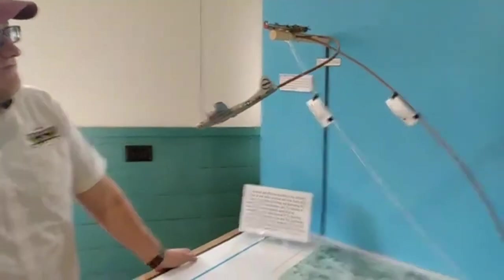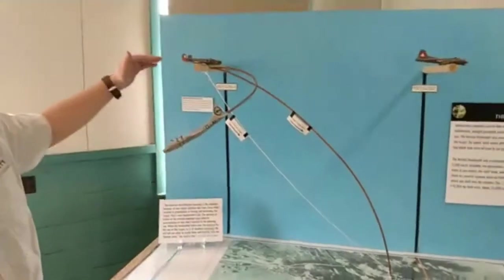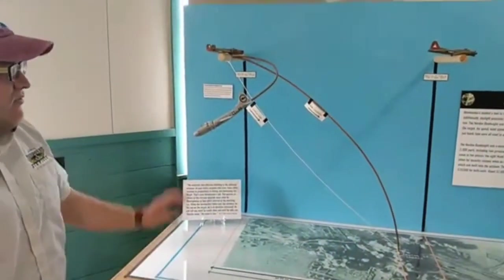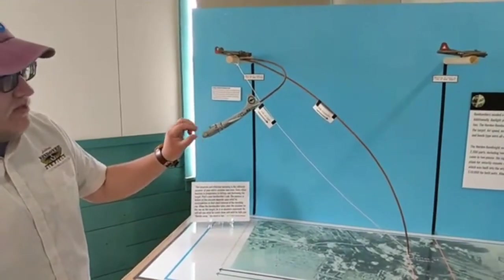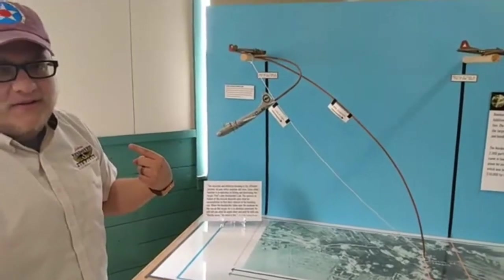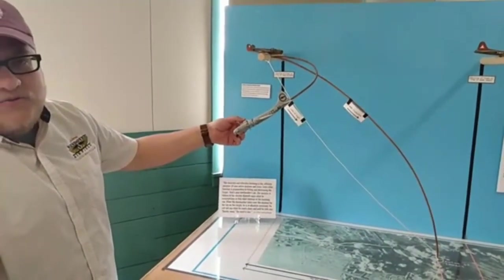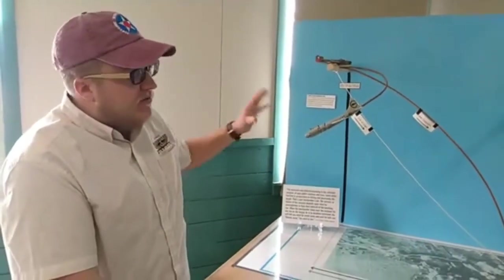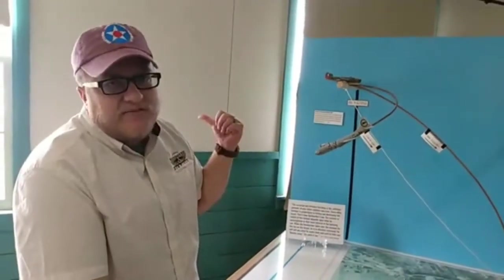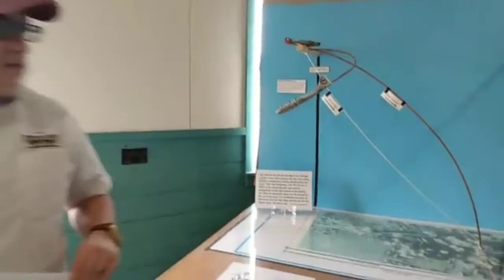The B-29 crews trained here for the atomic missions had to figure out how to escape after releasing the bomb. Unlike conventional bombers dropping from 20,000 feet, flying at 30,000 feet they'd still be in serious danger if they continued over the target. They performed a banking turn of about 155 degrees, cranked out of there, and did a dive to gain speed. Within about one minute of the bomb being dropped, they were almost five miles away from the target — a tactic worked out right here at Wendover.